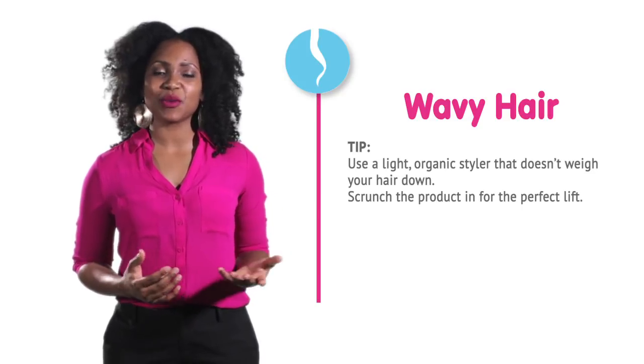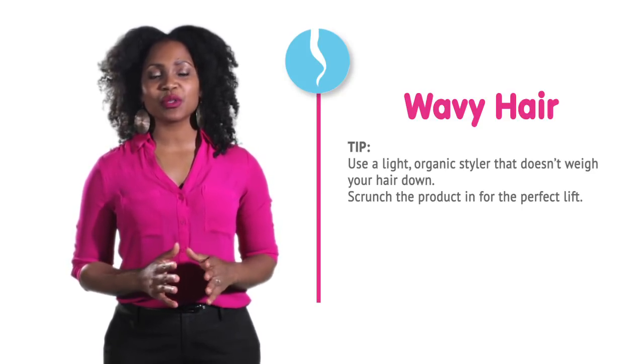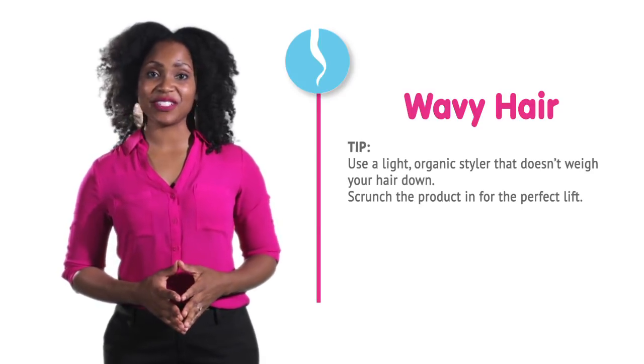It is helpful to use a light, organic styler that doesn't weigh your hair down. Simply scrunch the product into your hair for the perfect lift for your waves, every time.